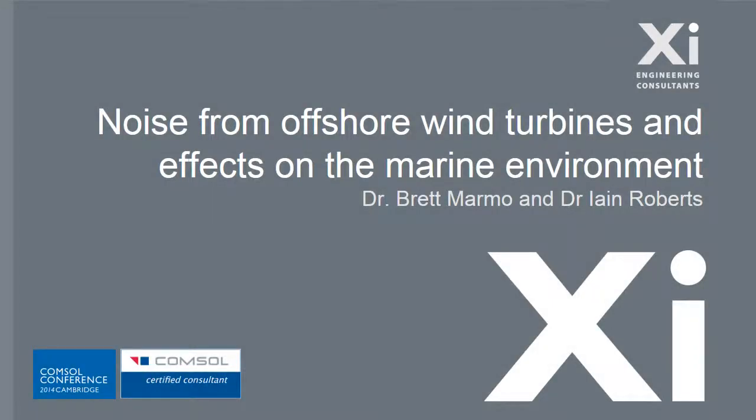Hello, my name is Brent Marmo. I am the Technical Director at SAI Engineering Consultants. This paper on operational noise from offshore wind turbines was first presented at the CommSol Multiphysics Conference at Cambridge University on the 18th of September 2014.